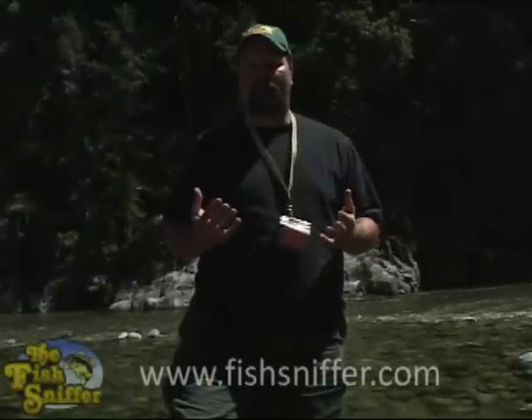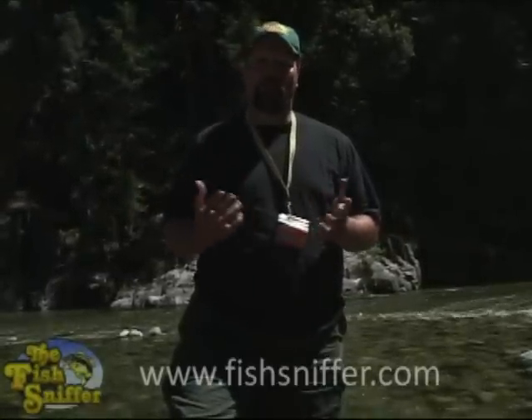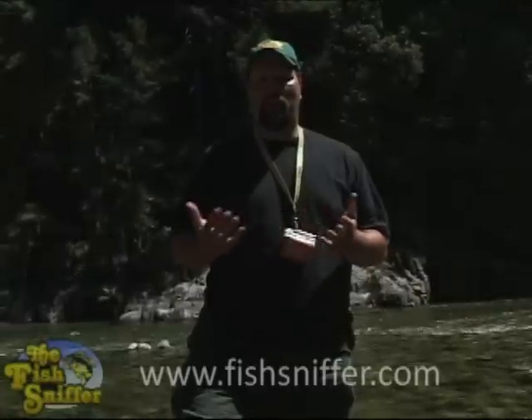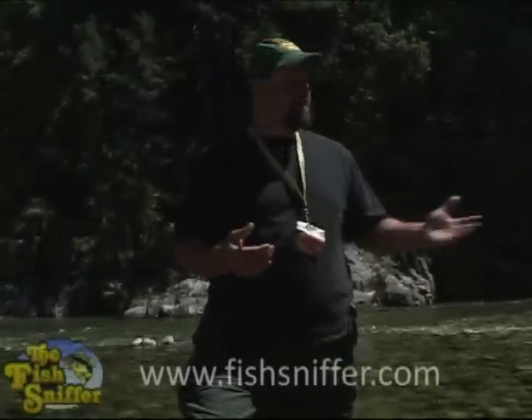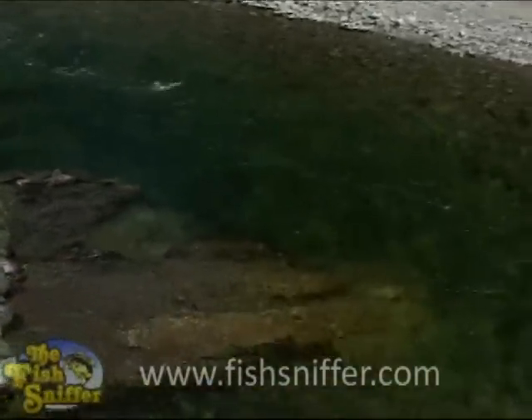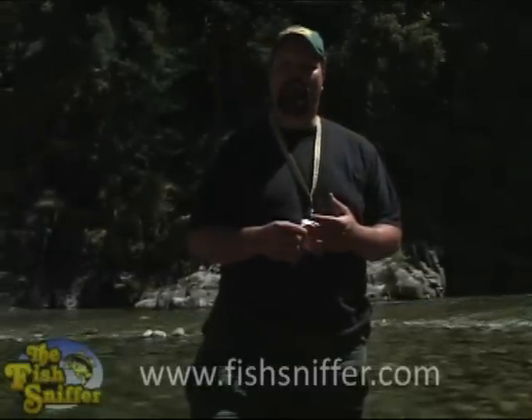We spent the morning on the upper stream above Basset Station fishing dry flies for wild rainbows and browns and caught several fish. We stopped off at Basset's for lunch and now we're down here on the lower river. As you can see, the stream is a lot bigger down here — it's a lot wider. We're going to spend the afternoon and evening down here and we're hoping to catch a whole bunch of fish.